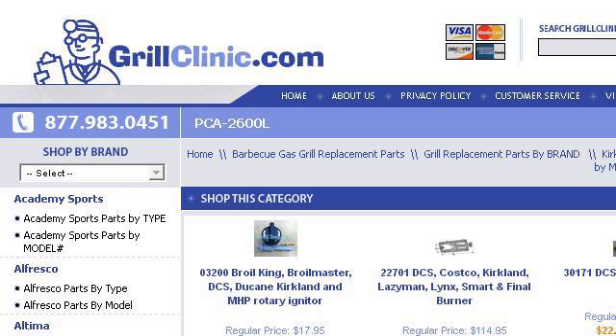You can also try www.grillclinic.com, especially the page for Kirkland model PCA-2600L on grillclinic.com.